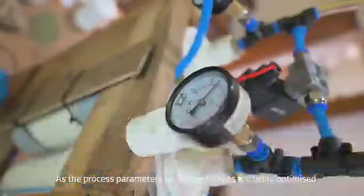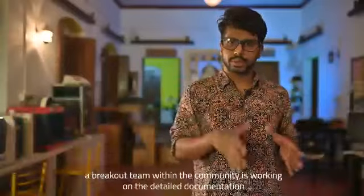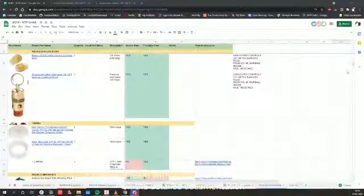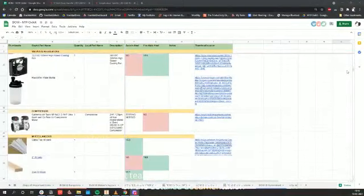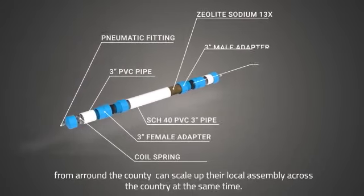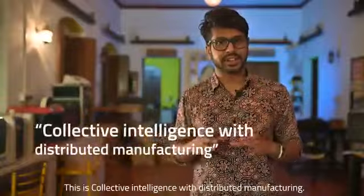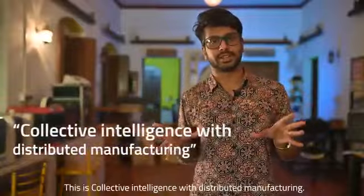As the process parameters of the prototype are being dialed in, a breakout team from within the community is building detailed documentation, with the goal to ensure the labs, companies and makerspaces from around the country can scale up their local manufacturing at the same time. This is collective intelligence with distributed manufacturing.